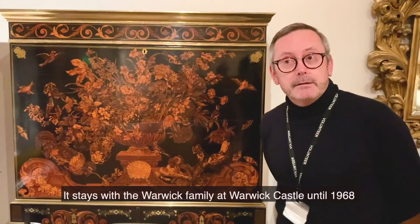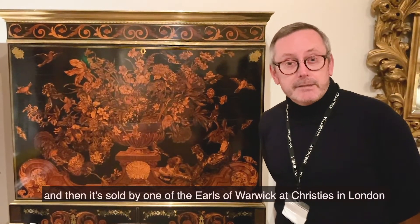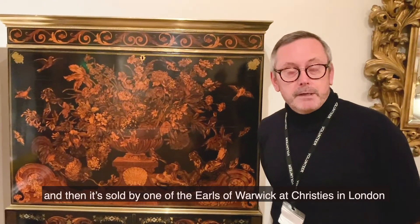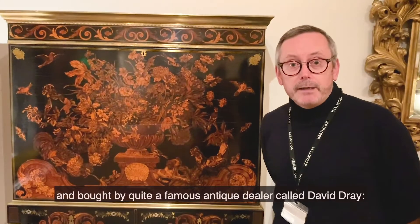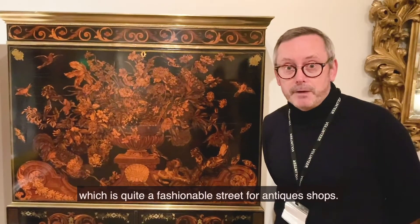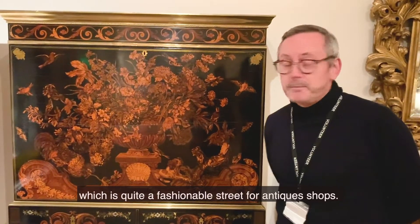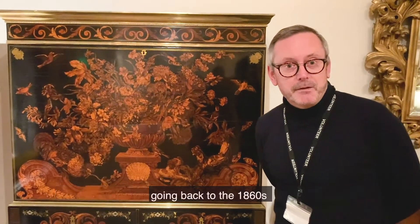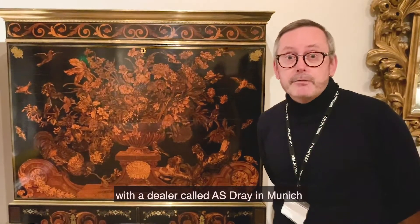It stays with the Warwick family at Warwick Castle until 1968, and then it's sold by one of the Earls of Warwick at Christie's in London and bought by quite a famous antique dealer called David Dray, who was at that time trading in the King's Road in London, which is quite a fashionable street for antique shops. David Dray comes from a very illustrious line of antique dealers going back to the 1860s with a dealer called A.S. Dray in Munich.